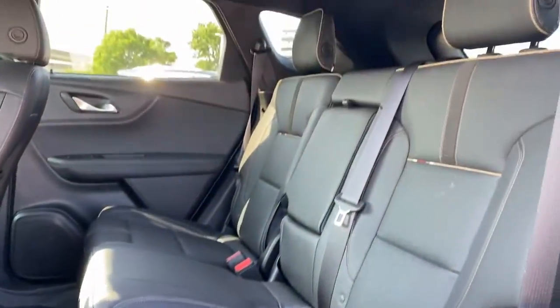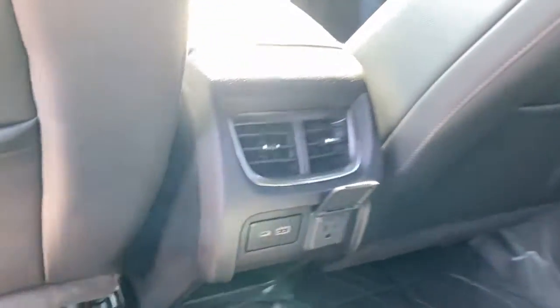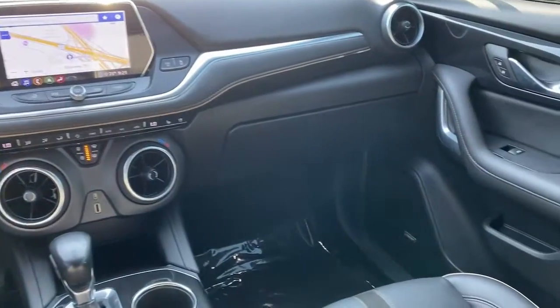Navigation system, keyless entry, heated driver's seat, power lift gate, backup camera, electronic stability control, Bluetooth, seat memory, intermittent wipers, and universal garage door opener.